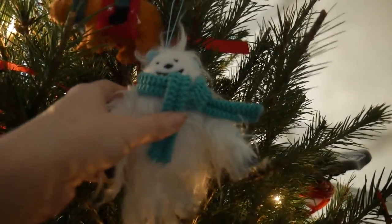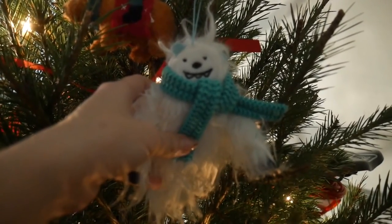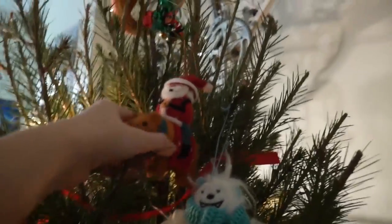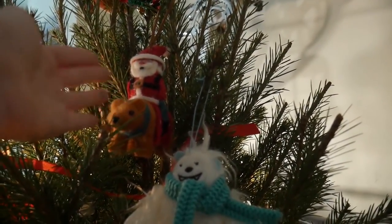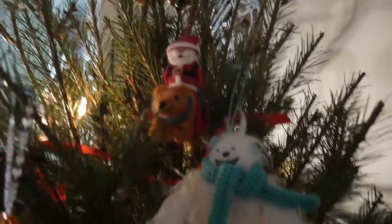Over here I have my little Sam Squanch man — I love him. He is towards the top of the tree because the cat kept finding him. Same with Santa riding the bear — these are both from Target. Santa riding the bear is classic. I had him more towards the bottom and the cats were like out for blood, so now they're up here, and rightfully so — look how cute. They are together.